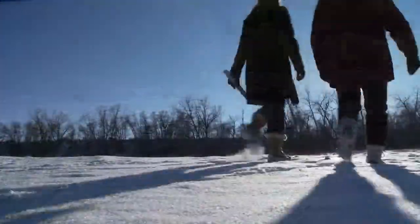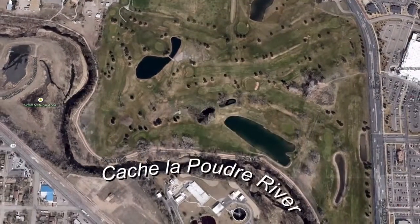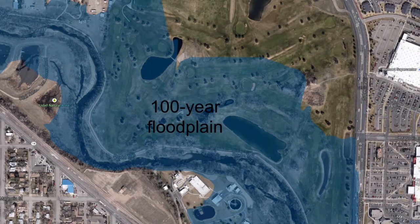One of the biggest challenges of this site is we were planning to develop and build in a floodplain. The entire site is within the 500-year floodplain, and nearly two-thirds of it was within the 100-year floodplain.